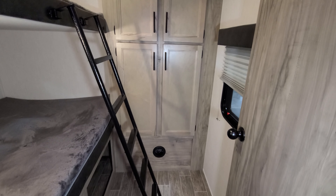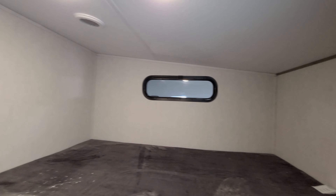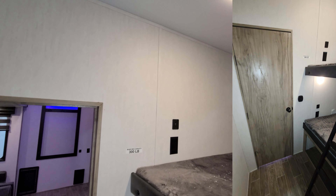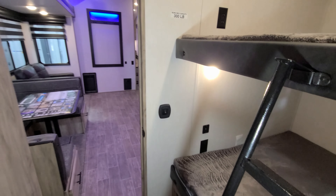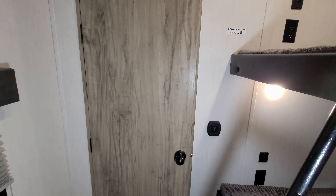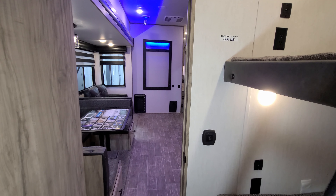There's a heat vent down on the bottom. There are electric outlet and USB charger ports on the wall, and the same thing down below. You have a swing door for the kids to close for privacy. Overall, pretty cool little kids room back here.